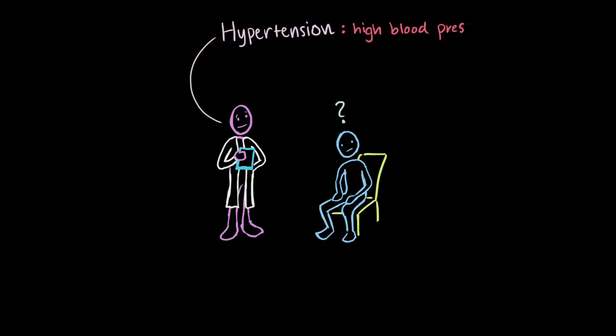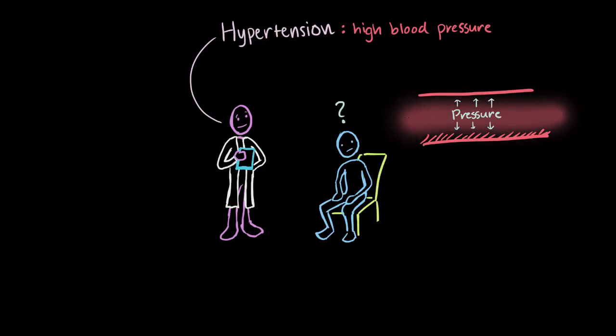Hypertension is another term we use to describe high blood pressure. So the pressure inside your blood vessels is too high, or the blood that's moving around inside them is under a higher pressure than normal.